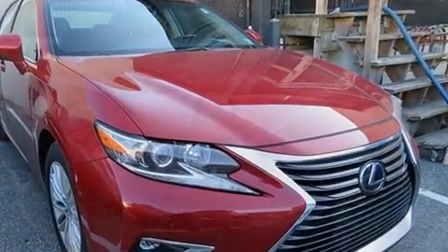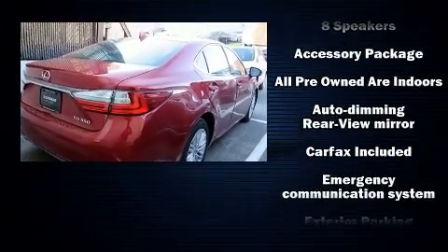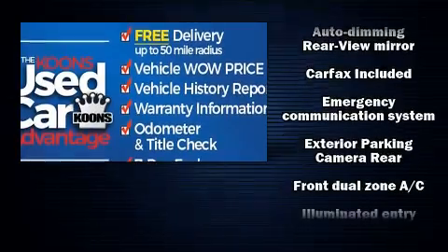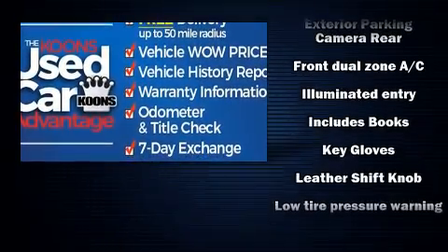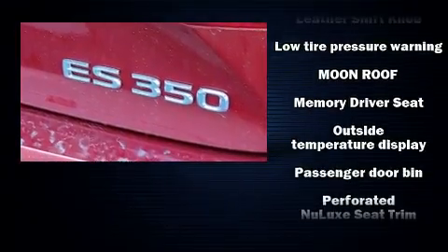Lexus also prioritized safety and security with features such as front and rear side impact airbags, anti-whiplash front head restraints, an emergency communication system, and four-wheel disc brakes with ABS.